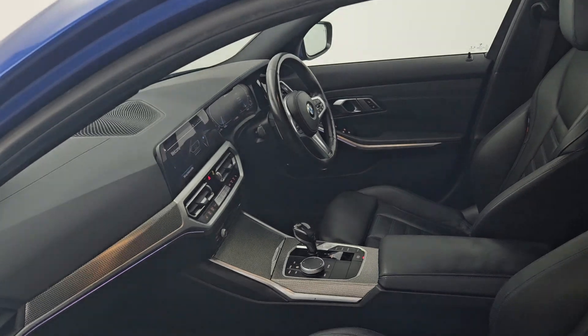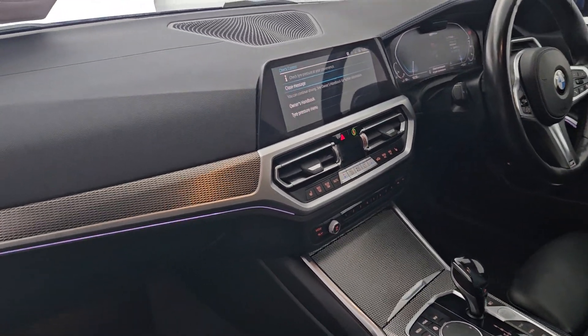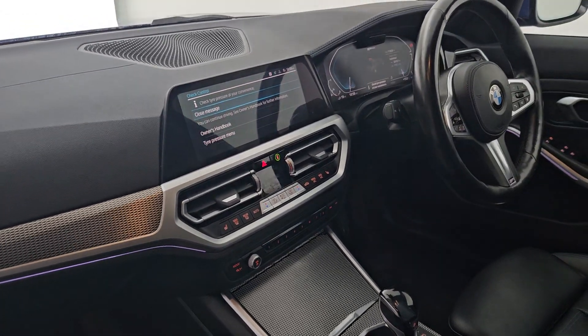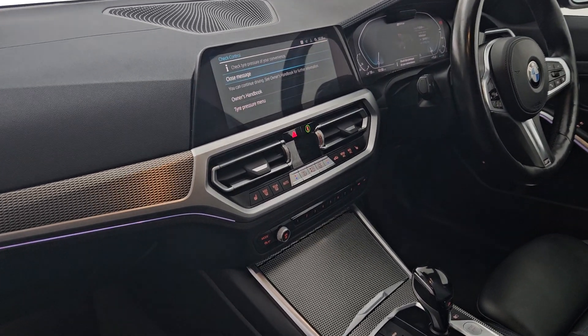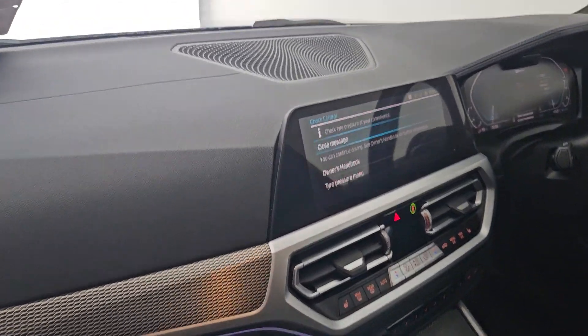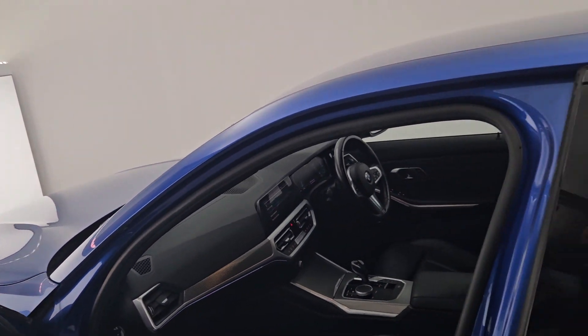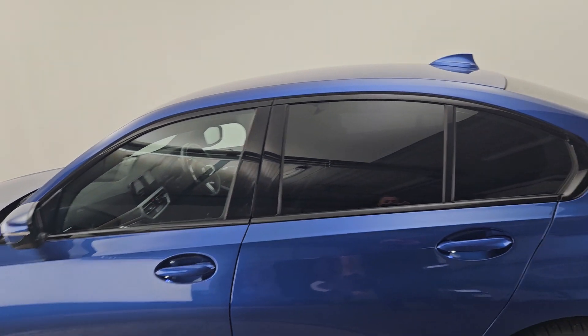2 litre petrol hybrid plug-in, stunning finish, stunning interior. Amongst other extras you've got Bluetooth for calls and audio, dual zone climate control, heated seats, and two full-color crisp screens for display. This car will come with a 12-month warranty,